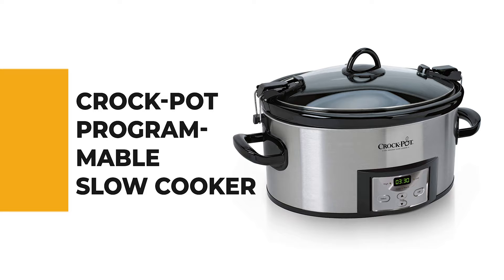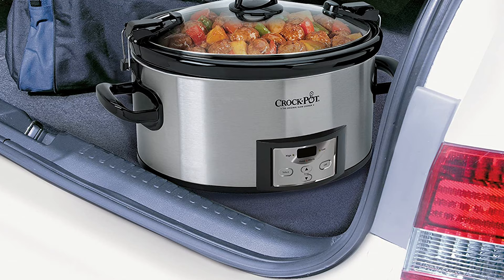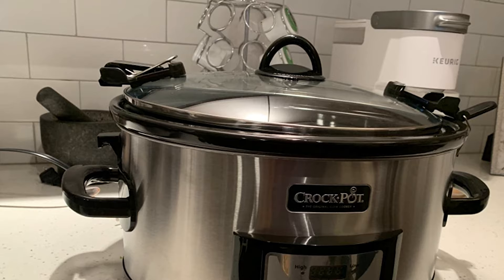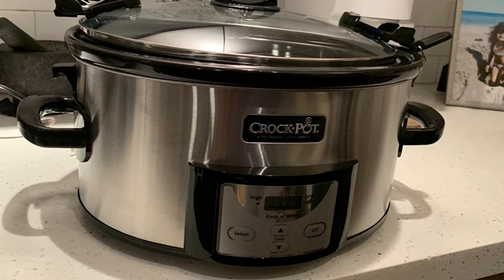From performance to price, from design to durability, the last product on our list is the best out of all we've reviewed. Number 1: Crock-Pot Programmable Slow Cooker. The Crock-Pot Programmable Cook and Carry Slow Cooker with digital timer is made for portability. The cooker comes with a digital panel that allows you to customize your cooking time between 30 minutes and 20 hours and set the temperature on high, low, and warm. After cooking is complete, the slow cooker will automatically shift to warm for up to 6 hours to help maintain food temperature and flavor.